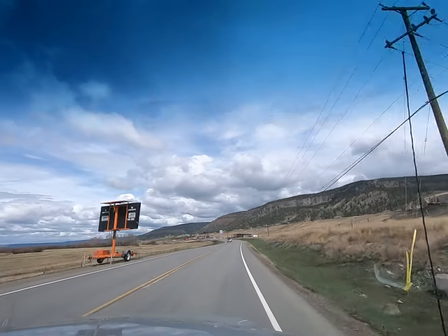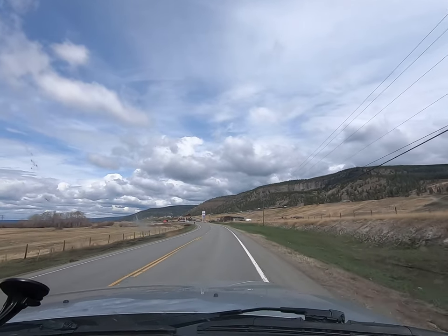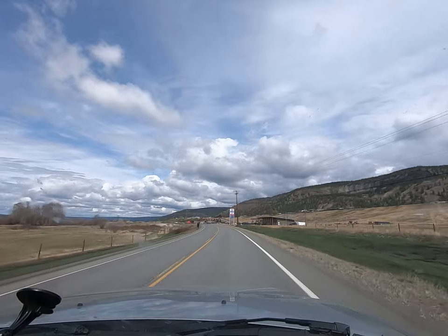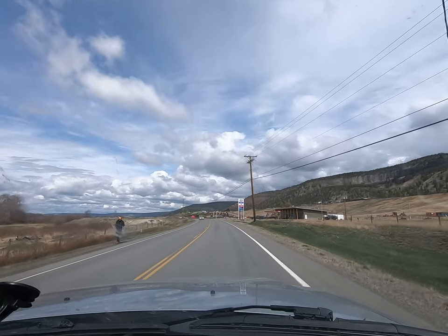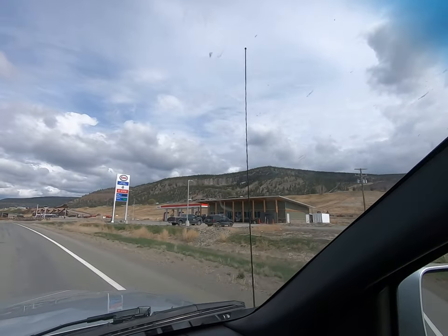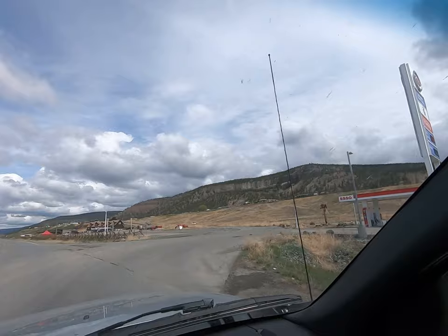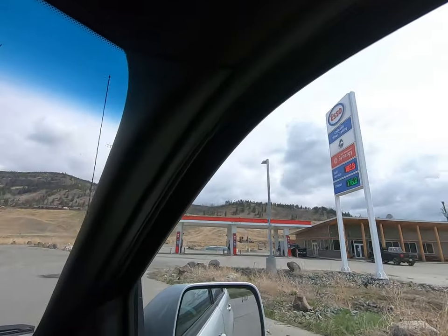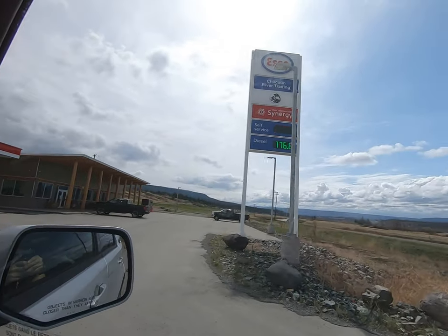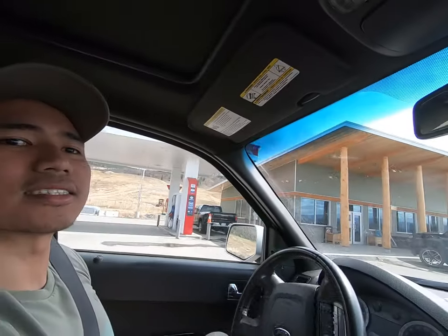Here's the next gas station. If you're running low, better stop here, or if you need to go to the bathroom — which is what I wanted to do. Here's your next gasoline station and pit stop. Price is $1.20. We don't need gas but we're going to take a break. This is your next gas stop — it looks nice.